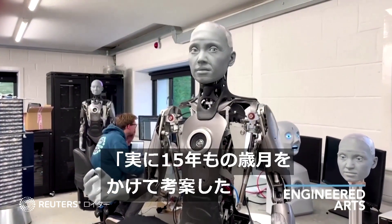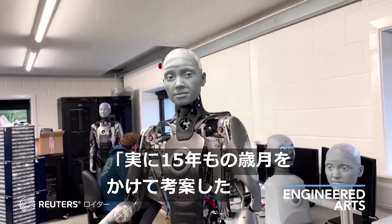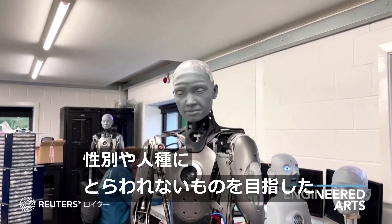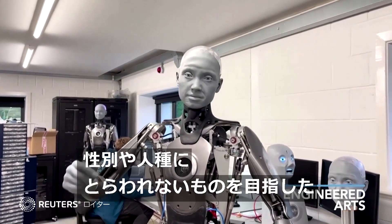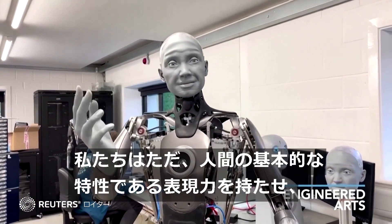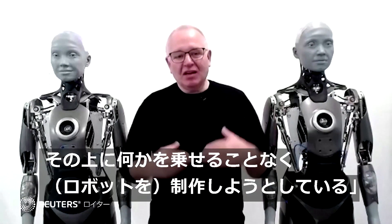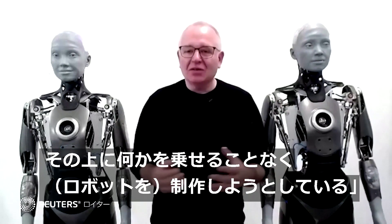It's really been about 15 years in gestation. It's got a very different look on the outside — we've tried to be gender-neutral and race-neutral. We're just trying to make something that has the basic human characteristics of expression, without putting anything else on top of that.